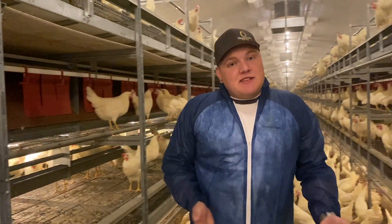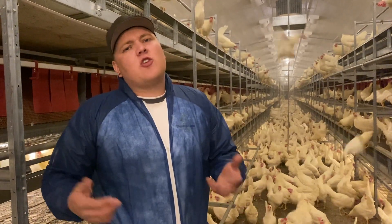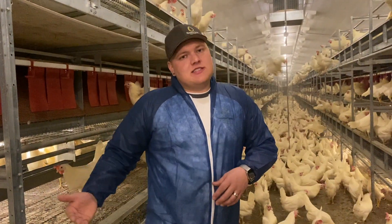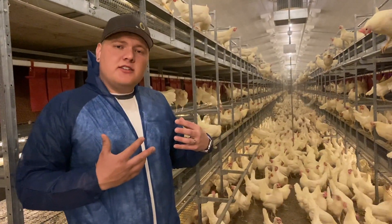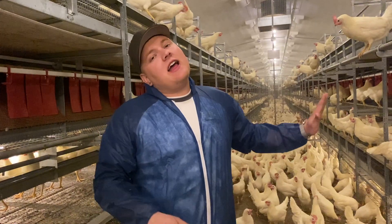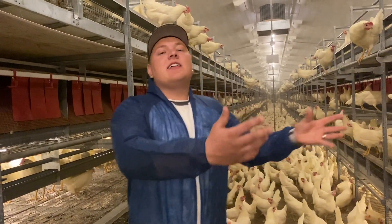The other type of system here in Manitoba is called free range. Free range means that the birds are allowed to go outside, of course weather permitting. When it's cold, rainy, or windy, they won't let the birds outside to make sure they stay safe and healthy. The inside of those barns looks similar to this, but they'll have little doors on the outside. The birds have a green space area where they can peck in the grass and then come back in at night.